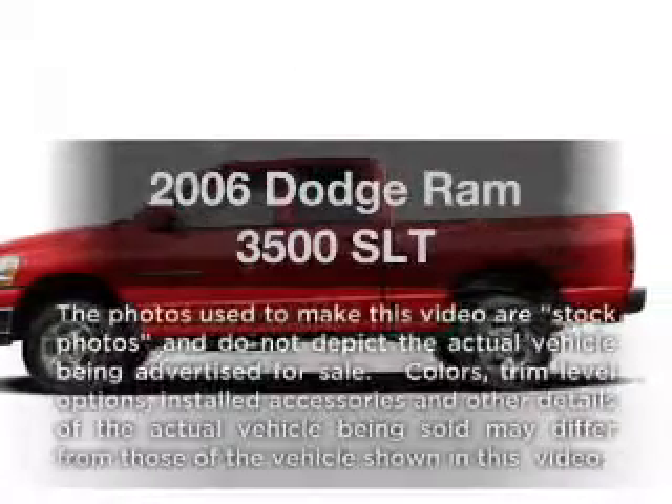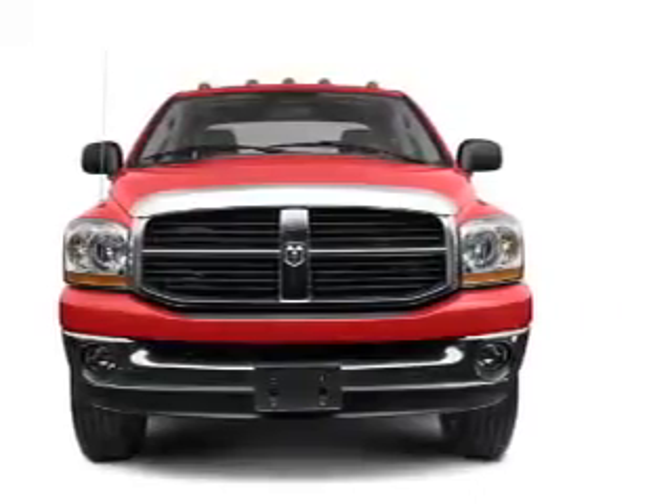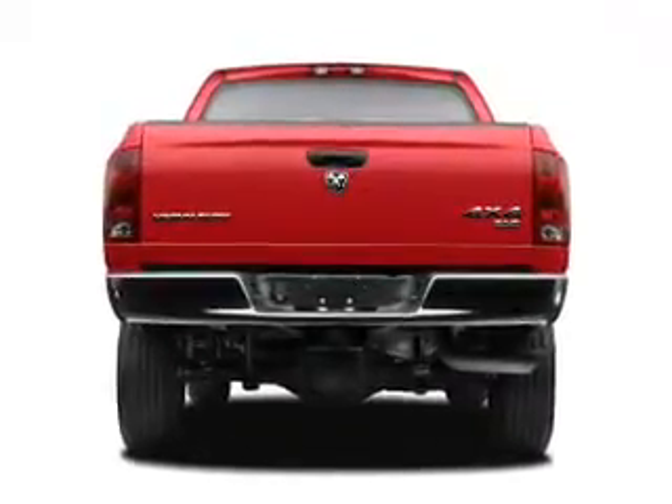Imagine yourself in this 2006 Dodge Ram 3500. This is the set of wheels you've been looking for. With a solid six-cylinder engine that responds smoothly to its automatic transmission, the anti-lock braking system will keep you safe on the road.